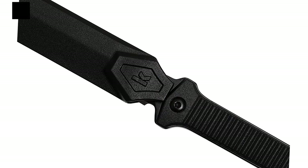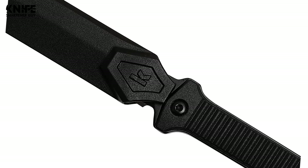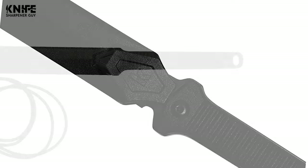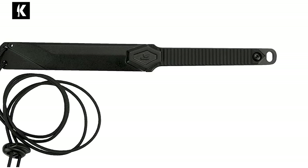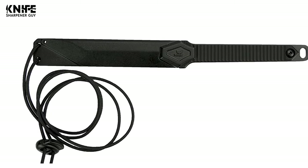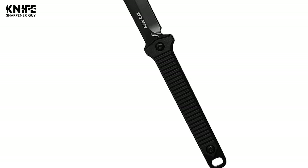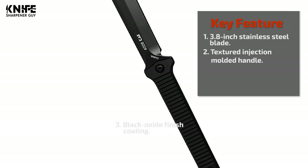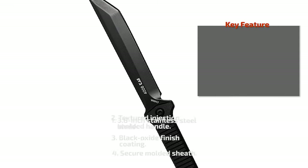The Tanto-style tip is ideal for piercing and, combined with a sword-like appearance, gives the Dune a sleek, unmistakable style. This knife offers a textured injection molded handle crafted from a nylon synthetic polymer reinforced with glass threads for extra strength. The knife comes complete with its own stylish lanyard and molded sheath that snaps the knife securely into place and allows for a quick release when necessary.